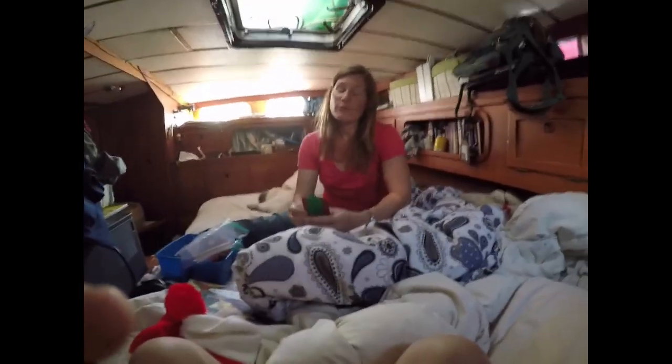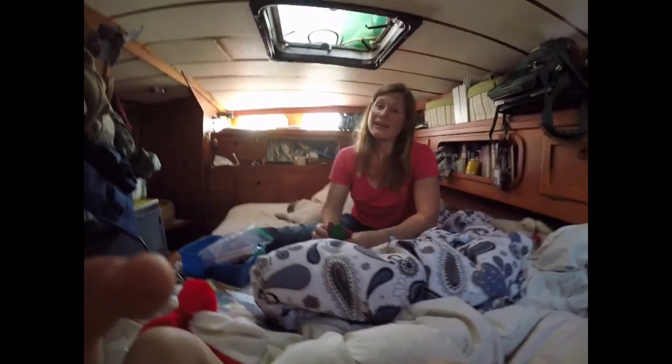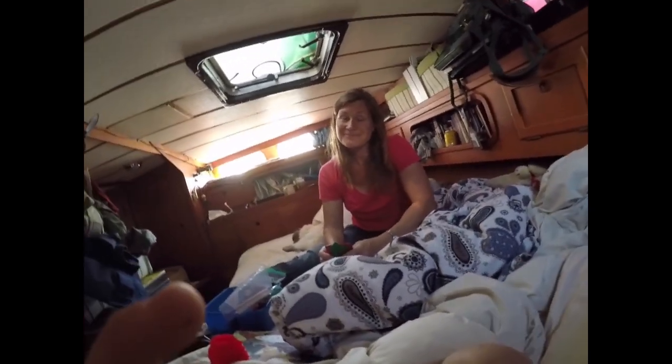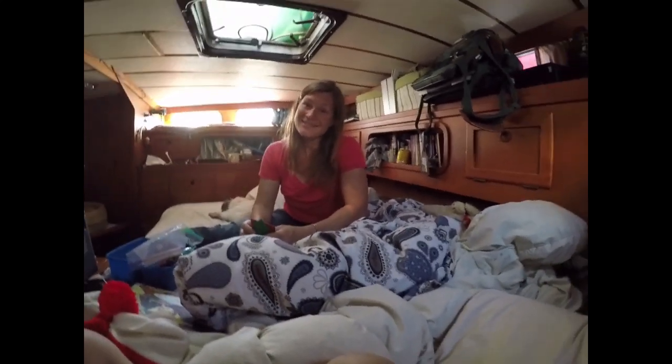My favorite part of Puerto Peñasco was walking on the beautiful beach and hanging out with all the other cruisers in the boatyard and the cruiser's lounge. Yeah, the cruiser's lounge was pretty fun.